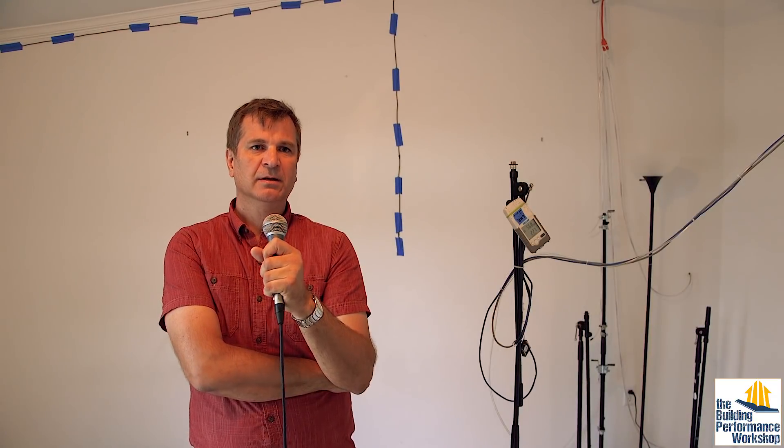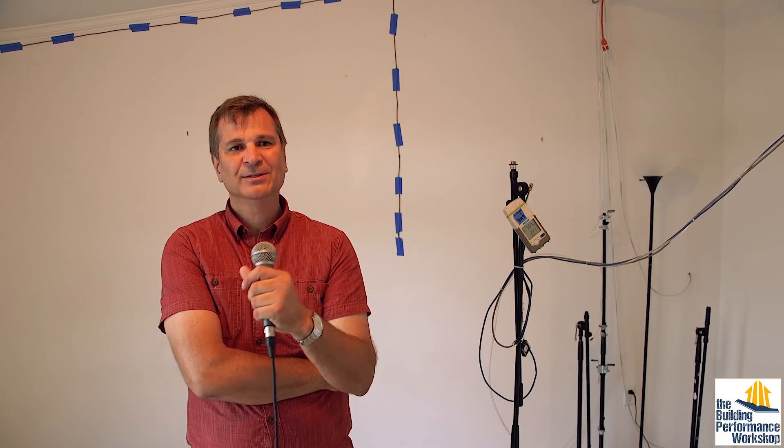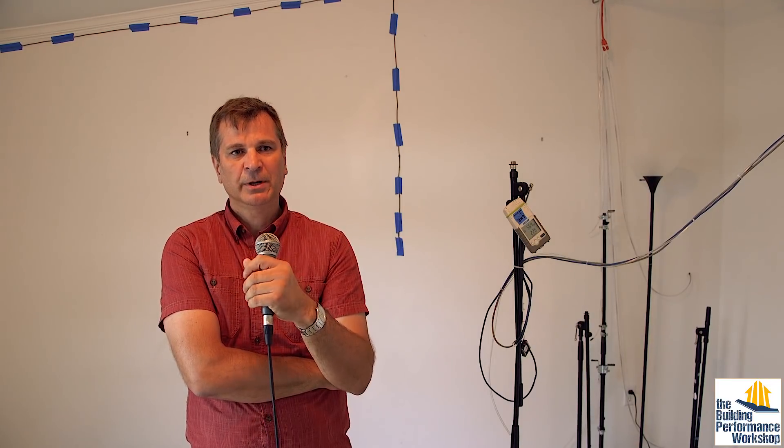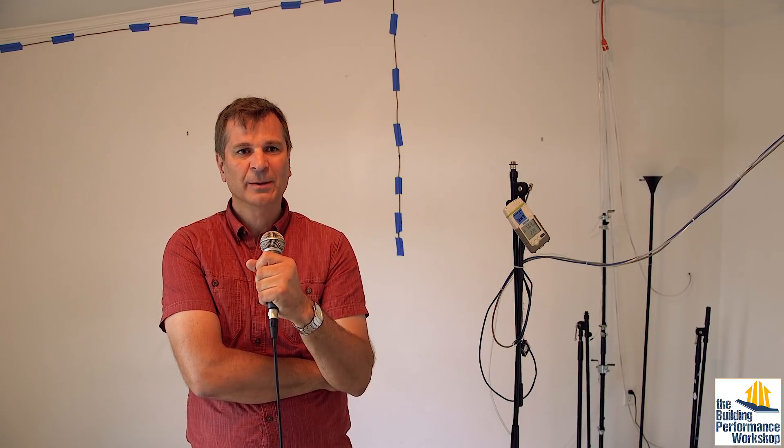My name is Attila Novoselic. I'm a building scientist and I'm in charge of making sure that temperature and relative humidity are controlled in this house. I'm also measuring the whole set of environmental parameters which are boundary conditions for home chemistry.